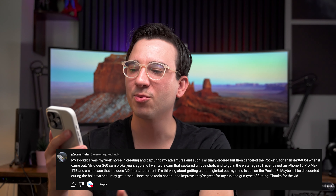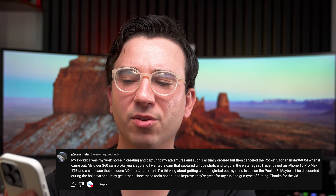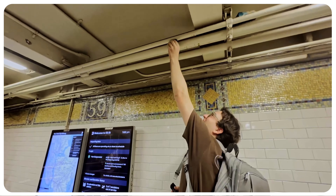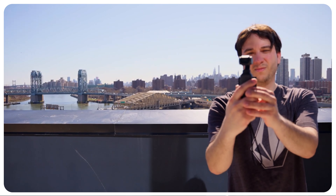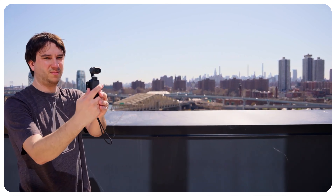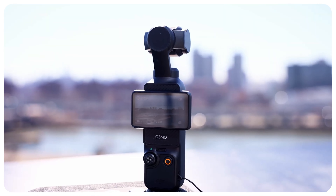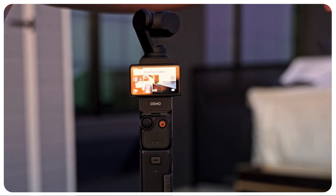On my last Osmo Pocket 3 video, someone asked: is the Osmo Pocket 3 worth getting compared to the Insta360? Having a 360 camera can be cool for certain shots, but for vlogging and capturing a day in your life, they're still not as sharp as the DJI Osmo Pocket. You're not draining your phone's battery and you don't need additional attachments. The Osmo Pocket 3 overall is the easiest to quickly set up and get great, high-quality, stabilized shots with the least amount of effort.